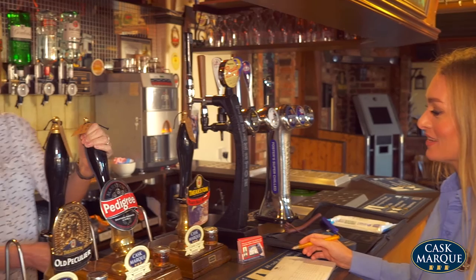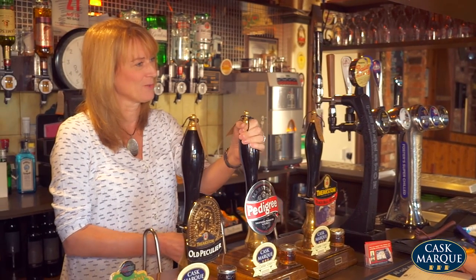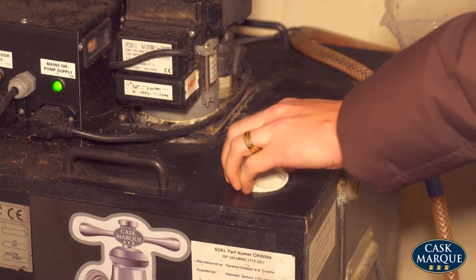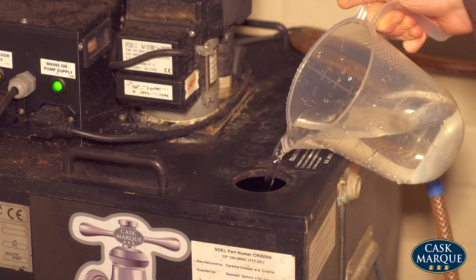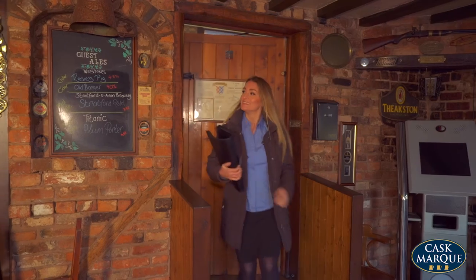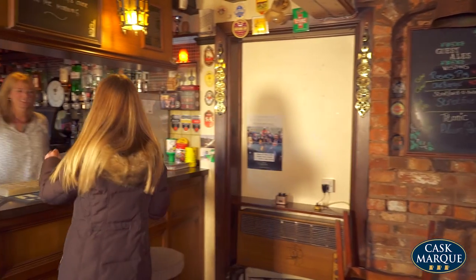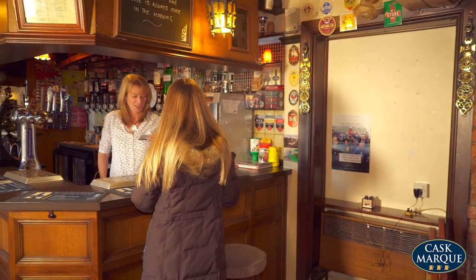An assessor will aim to resolve the issue on site or give you guidance on how to rectify it. In this case the python was switched off, so the assessor is switching it back on and checking there is enough water in the unit. Depending on the reason for failure, the assessor will usually revisit in a couple of weeks to repeat the assessment.